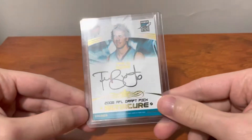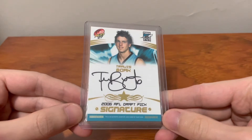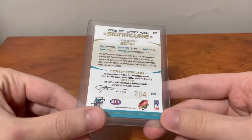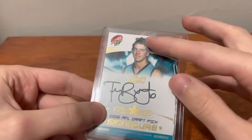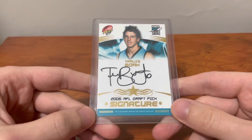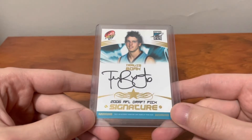The first one is the Travis Boak Draft Pick Signature. This one is from 2007 Supreme, numbered out of 450 — number 264. Hopefully you can see the card alright, it's got a bit of shine, but that's just on the top loader. Travis Boak is probably a top three all-time Port player, so I'm stoked to have this card.